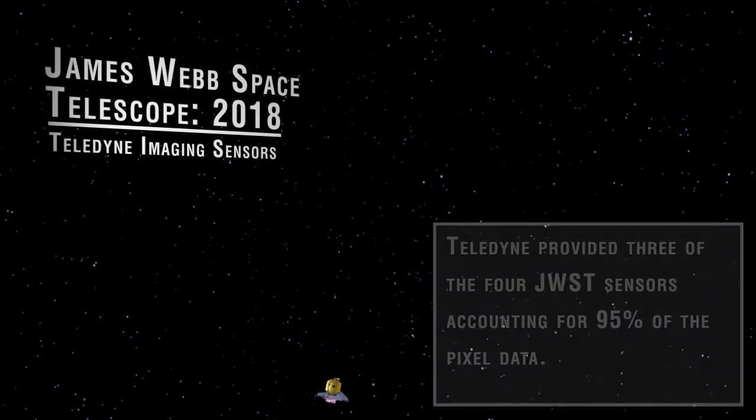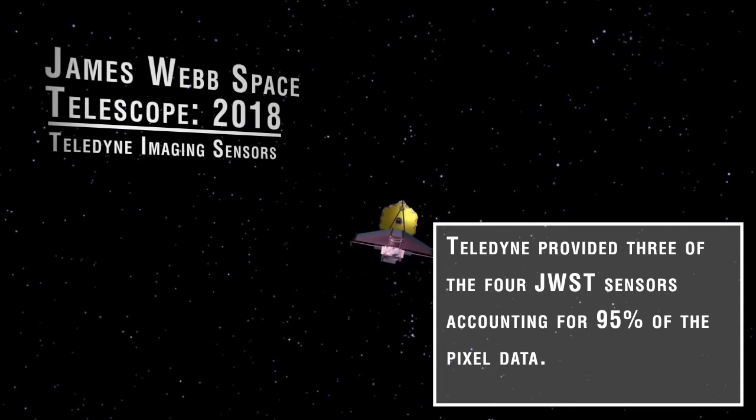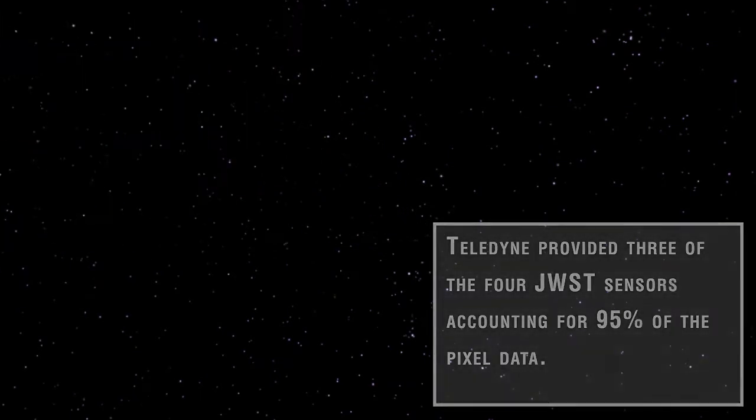In the not-too-distant future, NASA will launch the James Webb Space Telescope, an infrared successor to the Hubble Space Telescope. Its giant 6.5-meter mirror will enable astronomers to see back in time to nearly the beginning of the universe. Teledyne provided the sensors for three of the four primary instruments.